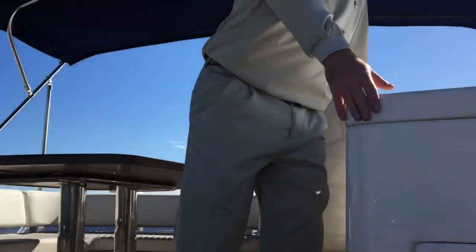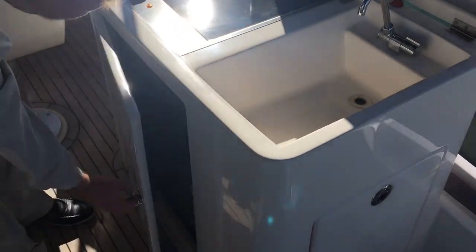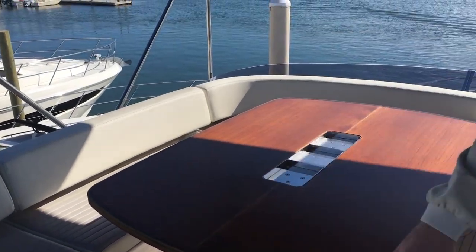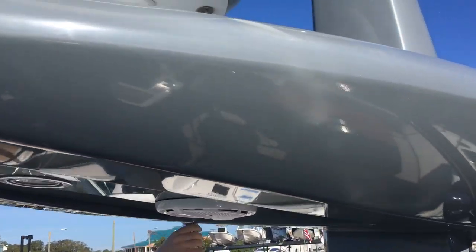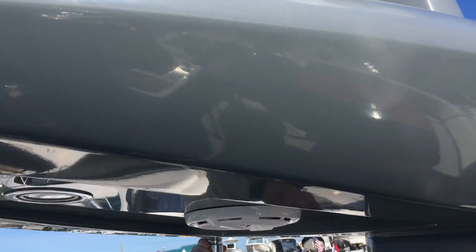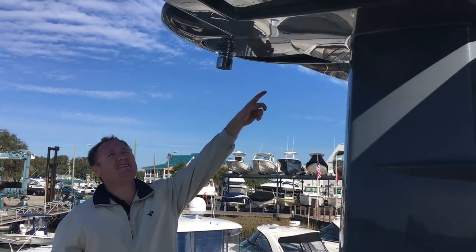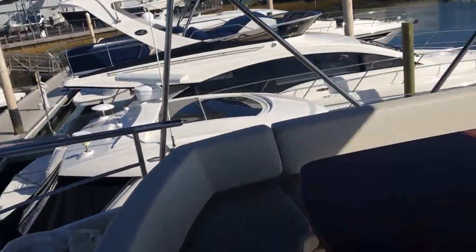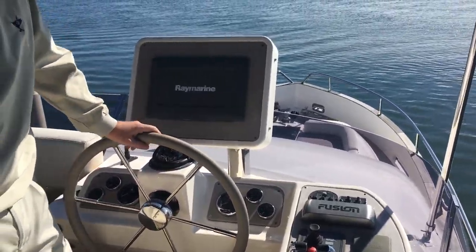Moving to the fly bridge. This is a dual helm boat. You do have an upper station and a lower station. Up here you do have an electric stove, as well as a fresh water bottle. You do have a refrigerator here and a nice big wooden table, as well as a good seating area. One notable thing about this boat is the radar mast. You do have two Sony speakers mounted here, as well as a shower which is operational from right here. From an electronics standpoint, you do have a satellite TV antenna, as well as a radar, VHF antenna, and a navigation light at the very top.